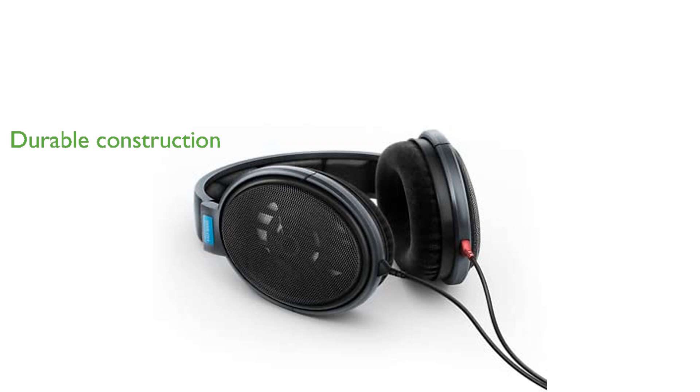Constructed with high-quality open metal mesh grills and a detachable Kevlar-reinforced oxygen-free copper cable, these headphones promise durability and high performance. The Sennheiser HD600 is designed for those who seek a true audiophile experience.